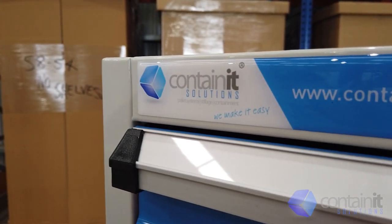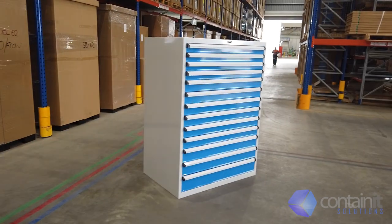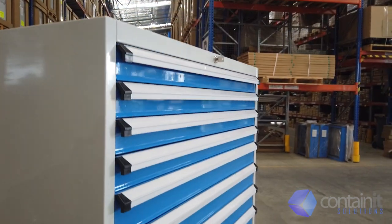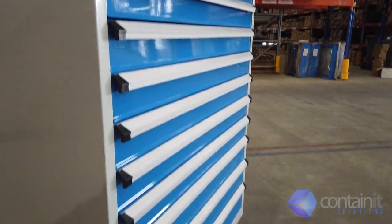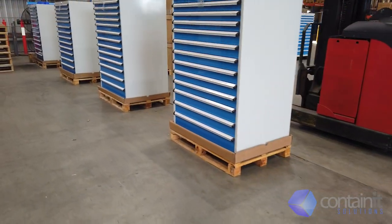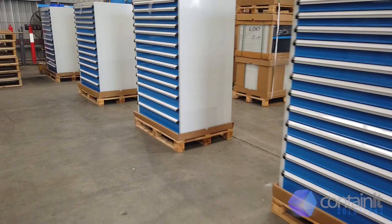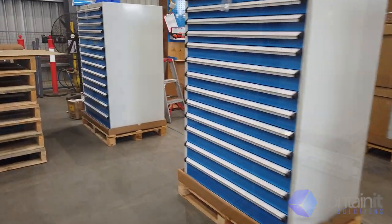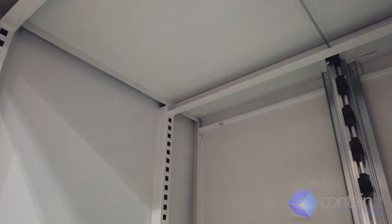Organise your workspace and be ready for any job with the 1400mm series Storm 13 drawer high-density cabinet. Featuring a high quality powder coat finish, high quality workmanship and a wide array of features, you can be assured that this cabinet is the one for your worksite. All of our products are individually fitted out and quality checked at every stage of manufacturing. We say: if it's not right, it doesn't go out.